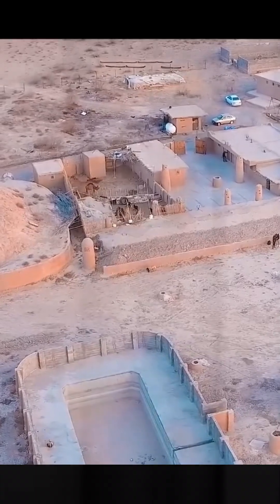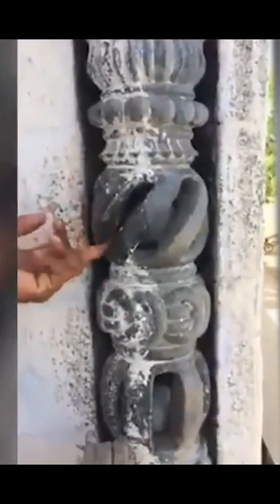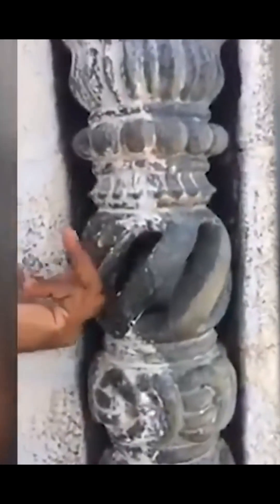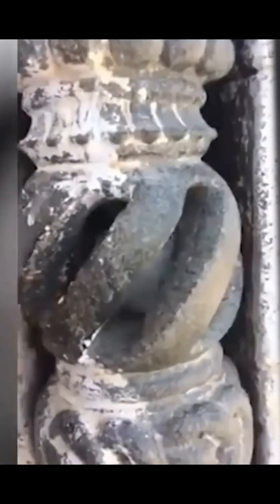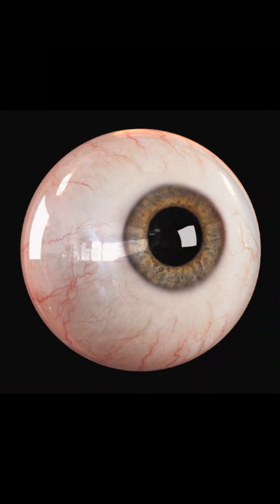And here is another strange column. There is a stone ball inside that can be moved freely, and obviously it can't be pulled out through these tiny holes. Then the question arises: if this ball was hollowed out inside the column, how did the ancient people manage to pull out the fragments of stone through these small holes?